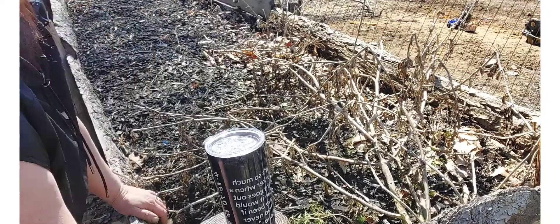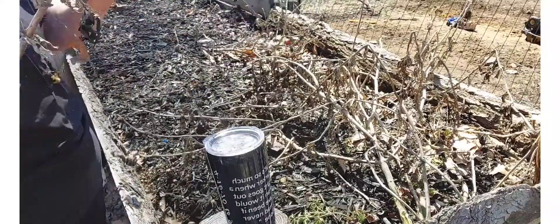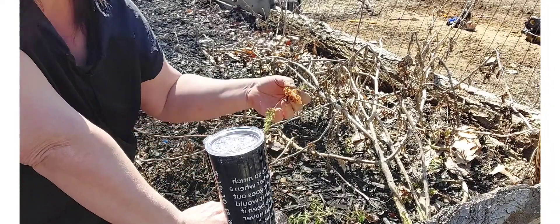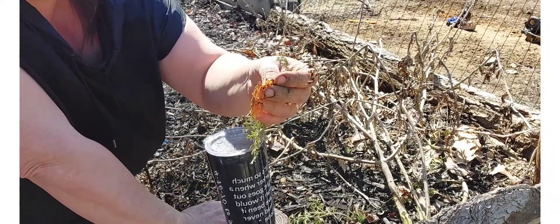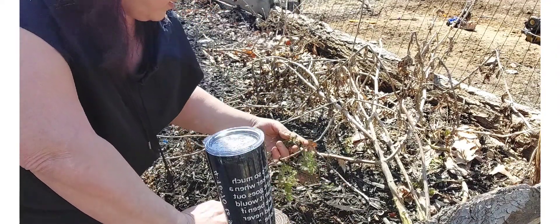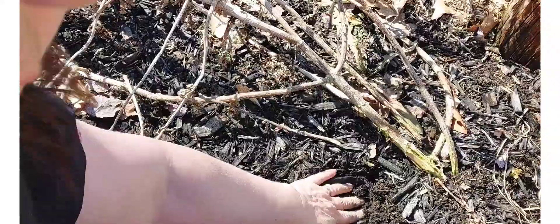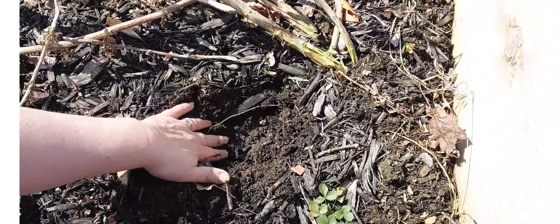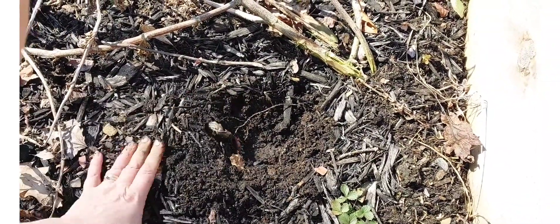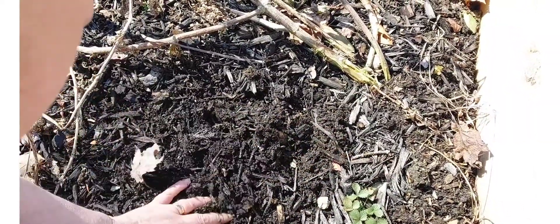As you can see, last fall I did not finish cleaning up at all out here, so I still have quite the mess to clean up. I forgot there were carrots — yeah, no good, something ate them or rotted off. If you go down about six inches you can see the dirt is still frozen right in here, so it's gonna be a little bit yet. That's all right, spring is coming.